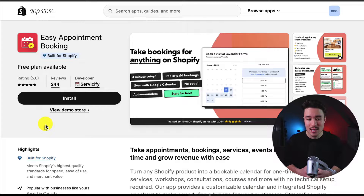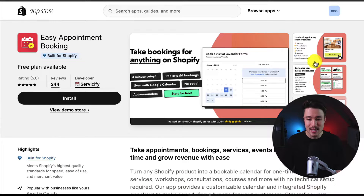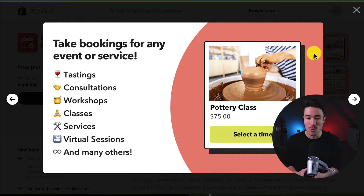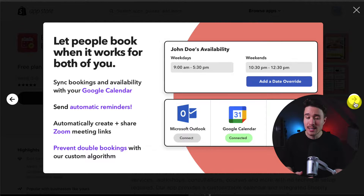The second app we're taking a look at is called Easy Appointment Booking. You can take appointments, bookings, services, and events on your calendar and save time while growing your revenue with ease. Whether you're doing tastings, consultations, workshops, classes, services, virtual sessions, or more, this app is suitable for all of those. You can also handle many different types of events from single day, recurring subscriptions, group appointments, and more. You can also let users sync with many different types of calendars, from Google Calendar to creating and sharing Zoom links.